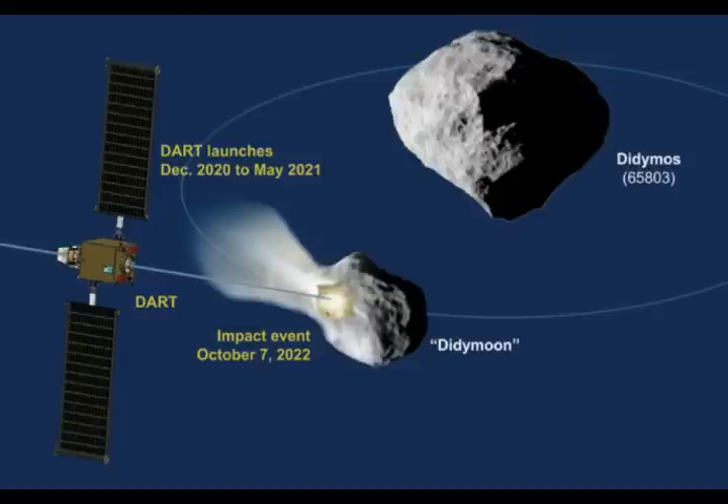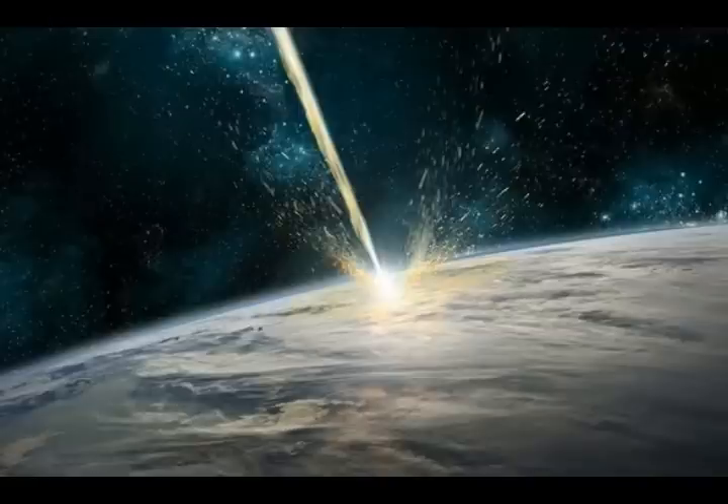He says HERA is important not only for DART's full-scale test of asteroid deflection in space, but also for HERA's detailed follow-up survey to discover Didy Moon's composition and structure. HERA will record the precise shape of the DART crater down to centimeter scale. Building on the Hayabusa 2 impact experiment on Ryugu, the DART and HERA missions will close the gap in asteroid deflection techniques toward a real-life defense method.